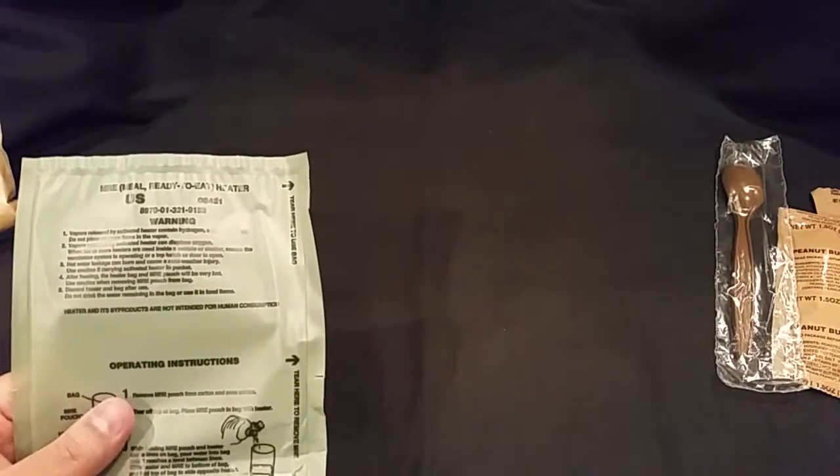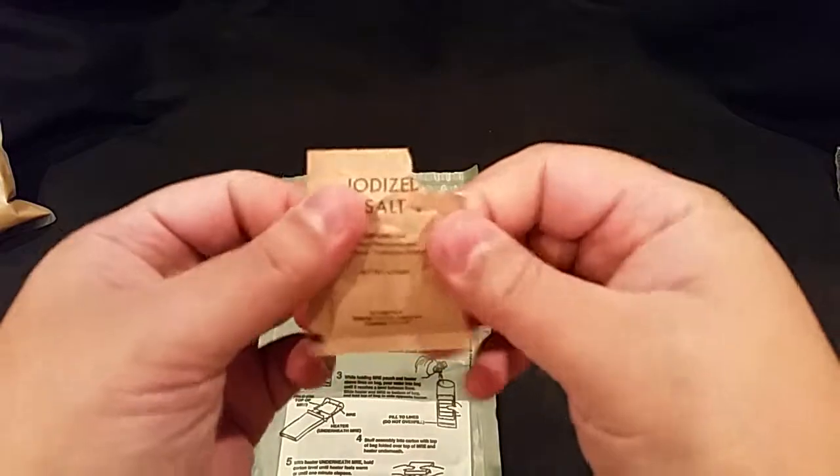Now we'll go ahead and prepare our flameless ration heater. As in my last video, we're going to utilize our salt — I'll cheat here and use the open salt from the last video — in conjunction with our flameless ration heater. We'll open that up and pour in our salt.